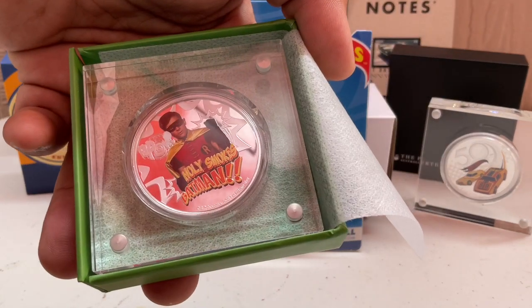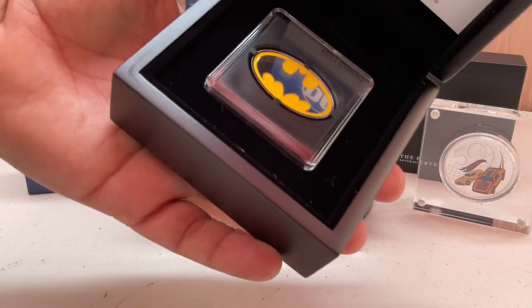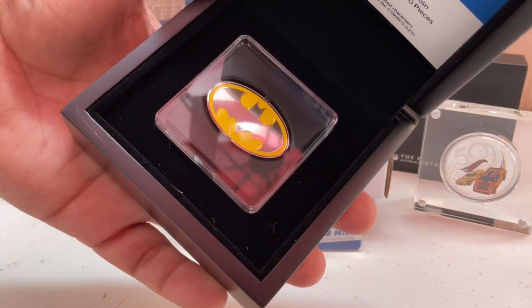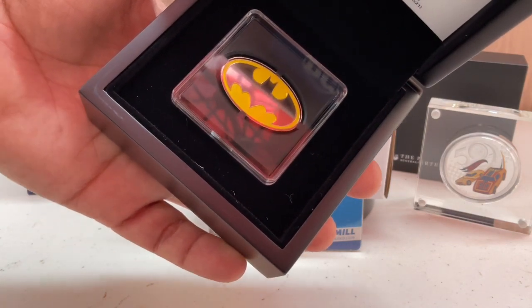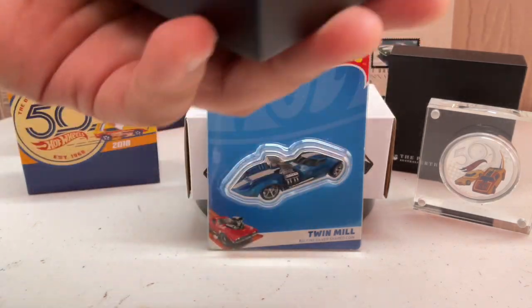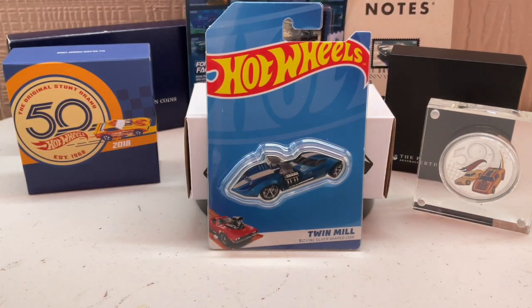I'm a Robin fan — growing up I think I was Robin for Halloween. So I'm a big fan. But this Batman coin — look at that — that's one ounce of silver with the Batman logo. You can see the top of the Bat-signal. That is sweet.